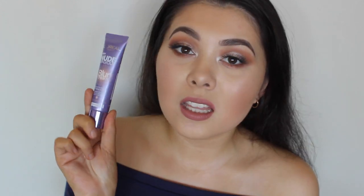For primer, I've been loving two. One is a more pore-filling primer — the L'Oreal Nude Magique Blur Cream. I use the light to medium skin tone one. I do have a review of this on my channel, so I'll link it down below. I use it underneath makeup.